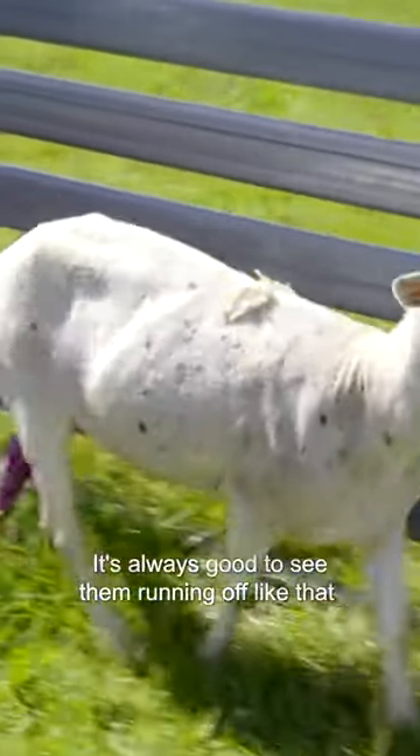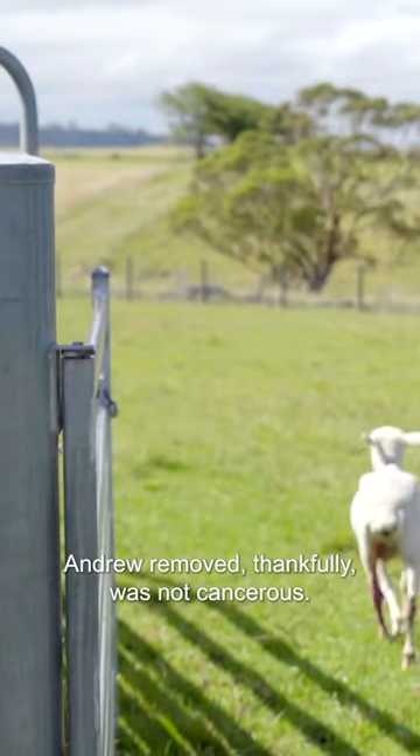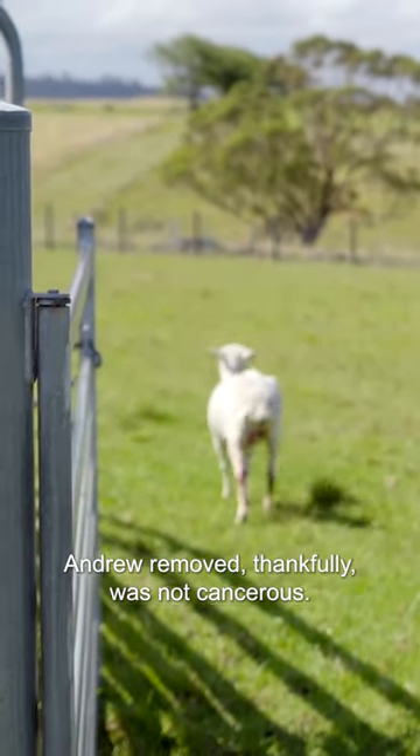It's always good to see them running off like that. I think it's a great result Ross. Cindy's pathology tests showed the lump Andrew removed thankfully was not cancerous.